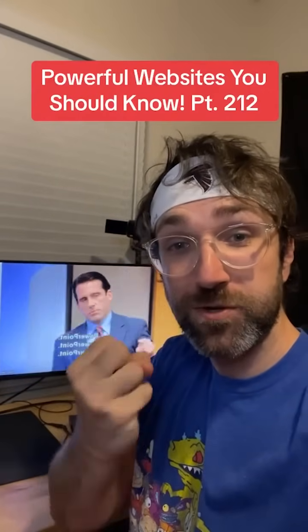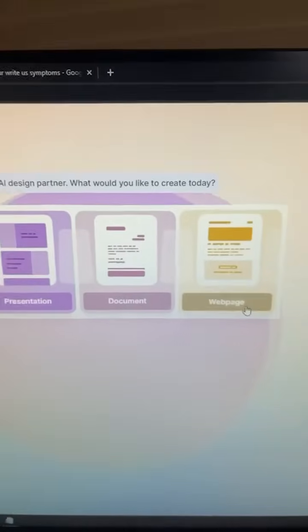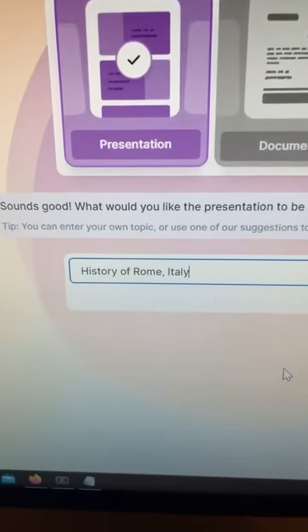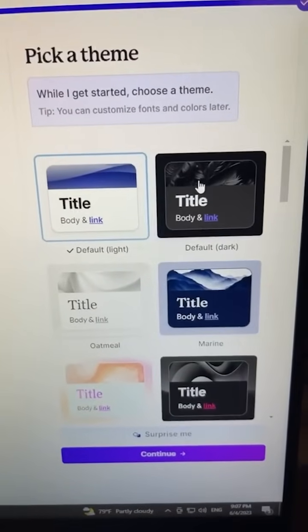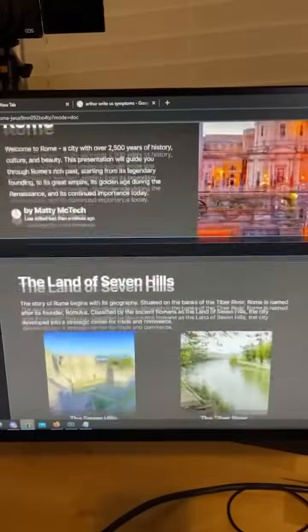Powerful Websites You Should Know, Part 212. Did you know if you go to this website and choose what you want to create — I want to go with a presentation — then type in what you want it to be about? I'm going to do mine on the history of Room Ida Lee. It will give you an outline you can edit, and when you hit continue, you can pick a design, and the AI will live-generate a presentation you can use.